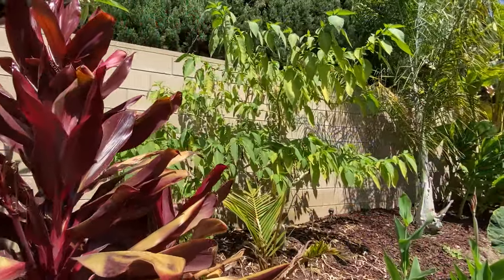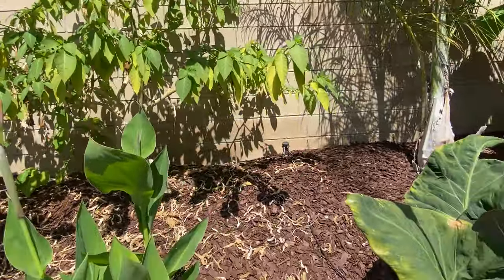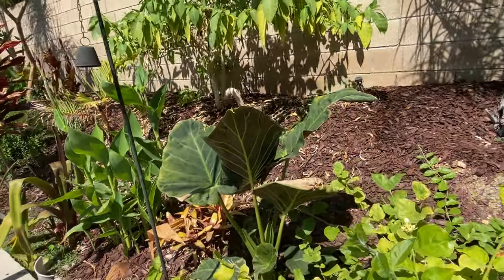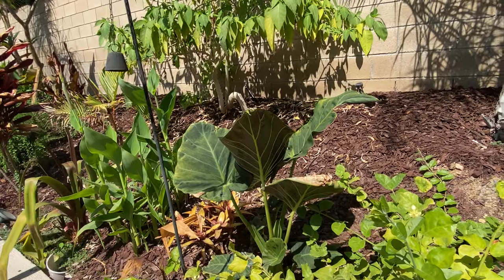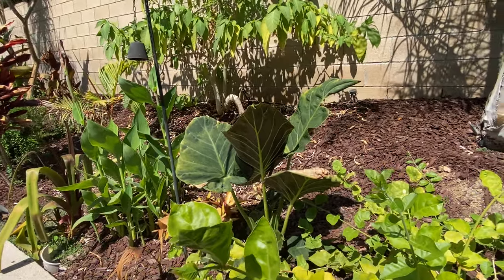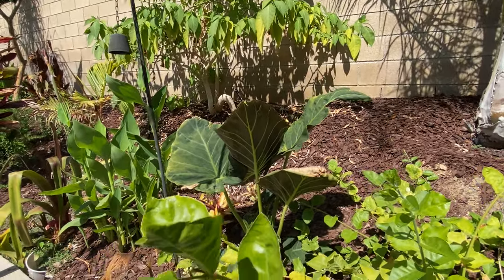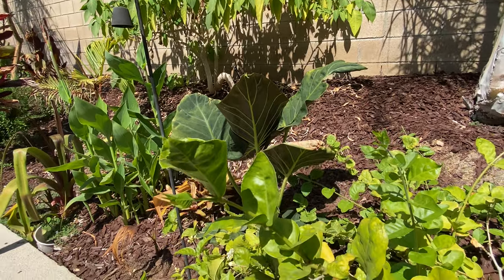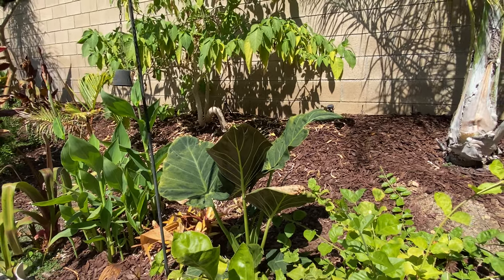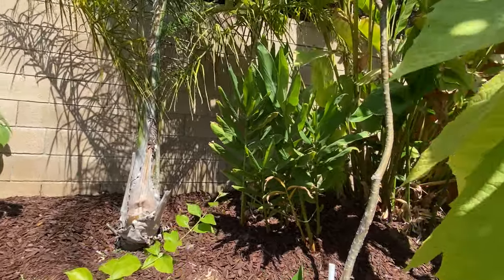We have more of the brugmansia Charles Grimaldi, and we have the elephant ear growing here — probably should have been planted in a little more shade. It was in full sun at the big box store so I took that as an indication it could tolerate it, but you can see it's getting a little burned on the edges. I think it can remain in this spot if I keep it watered regularly and hopefully get more shade from additional plantings before long.